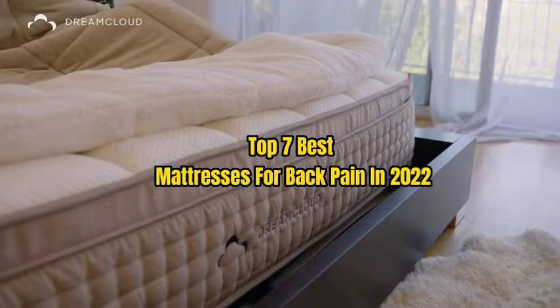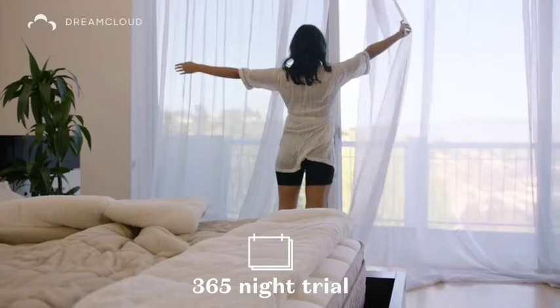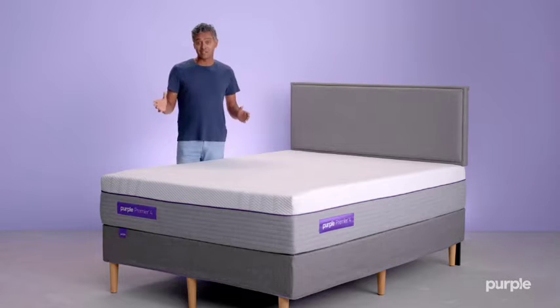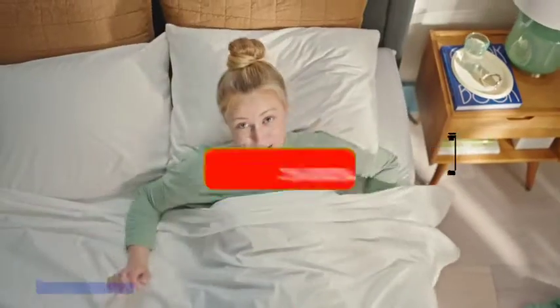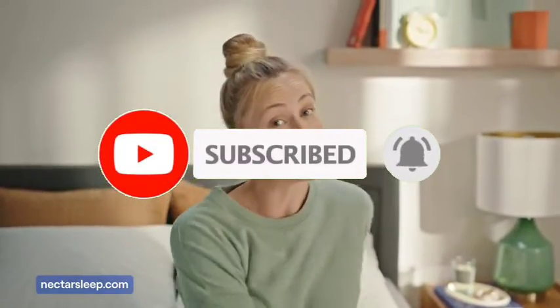Top 7 Best Mattresses for Back Pain in 2022. Through extensive research and testing, I have put together a list of options that will meet the needs of different types of buyers. Whether it's price, performance, or particular use, we have got you covered. For more information, I have put links to products in the description. Make sure to check it out, like the video, comment, don't forget to subscribe, and let's get started.